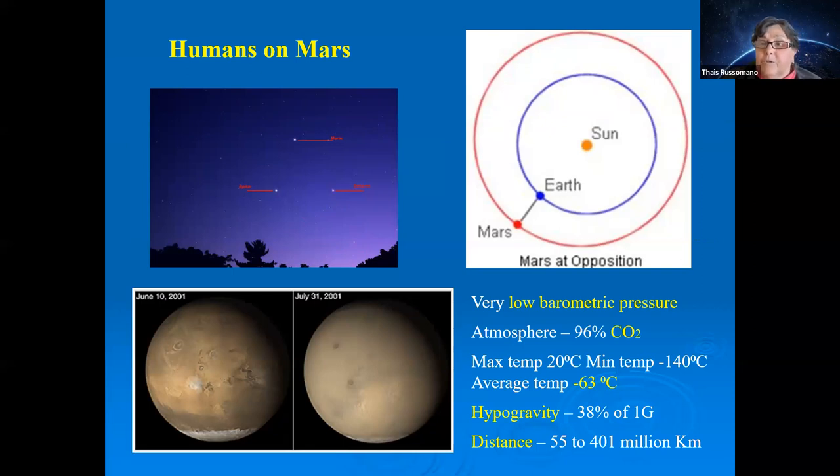Mars presents another set of issues. The atmospheric pressure is very low, and the atmosphere is composed of 96% CO2. Temperatures are normally very low — about minus 60°C — and the hypogravity there is about one-third of Earth's. So 60 kg on Earth becomes roughly 10 kg on the Moon and 20 kg on Mars.